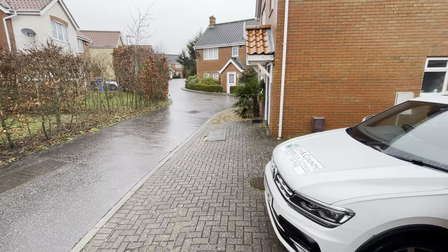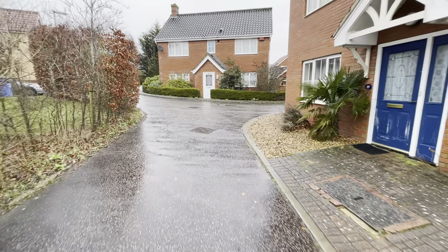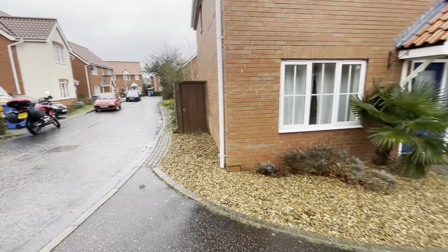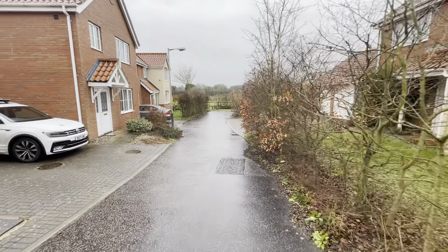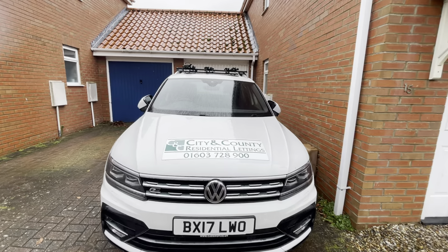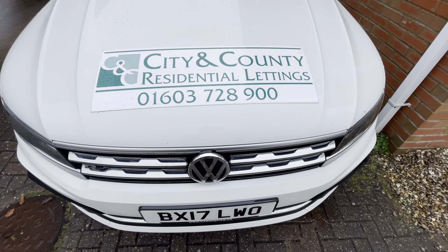The start of the cul-de-sac is just by the edge of this hedge. This is Mardle Street, which continues around on a continuous loop. That was the public access land and meadow, and this is the parking space and garage. So that's the video tour for Mardle Street — we hope you liked what you've seen. If you have any questions, give us a call on 01603 728 900. Thanks for watching.